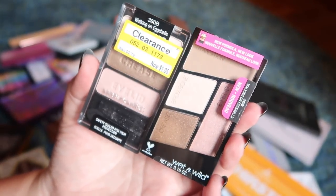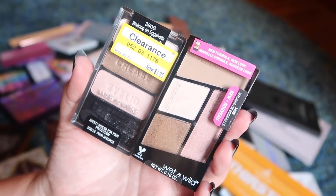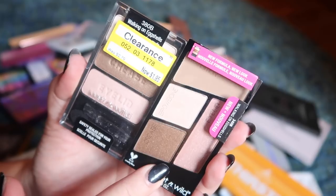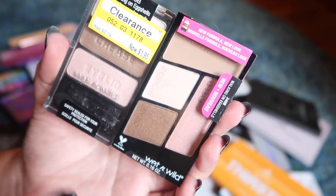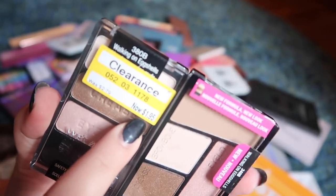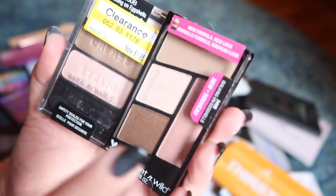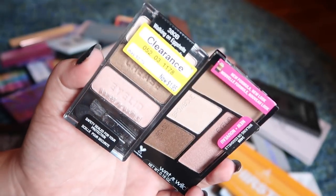These two I'm going to keep. They're both the Walking on Eggshells palette from Wet n Wild — one is the original formula in the old packaging and one is the newer one. I really wanted to use both and compare to see how different they are. I found the older one on clearance at Target a couple weeks ago and then the new one I also bought at Target, so I am going to hold on to both because I do want to compare them.